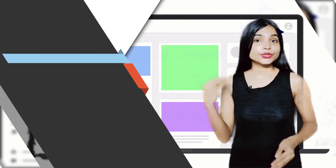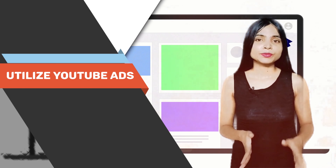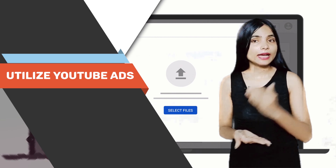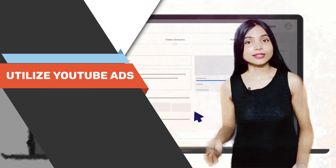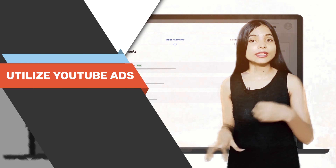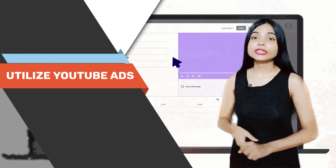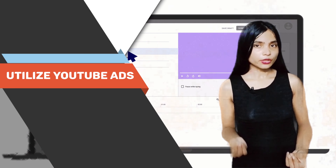Lastly, consider utilizing YouTube ads to reach a wider audience and promote your product. YouTube offers various ad formats, including skippable and non-skippable video ads, display ads, and overlay ads. With precise targeting options, you can reach potential customers who are likely to be interested in what you have to offer. Running targeted ads can help you increase visibility, generate leads, and drive conversions for your products.